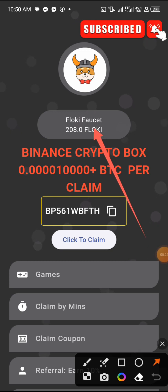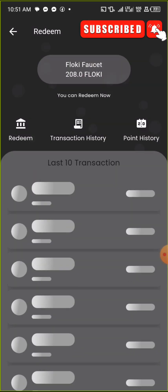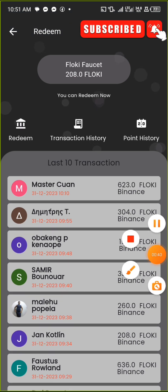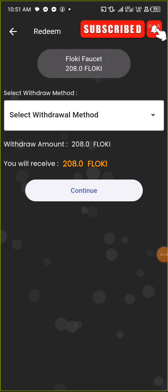Once I head over to this app, I already have 208 FlowKey here — it's a full FlowKey app. You can see other people withdrawing from this app to their Binance wallet. I will now tap on redeem to redeem my FlowKey to my Binance app.